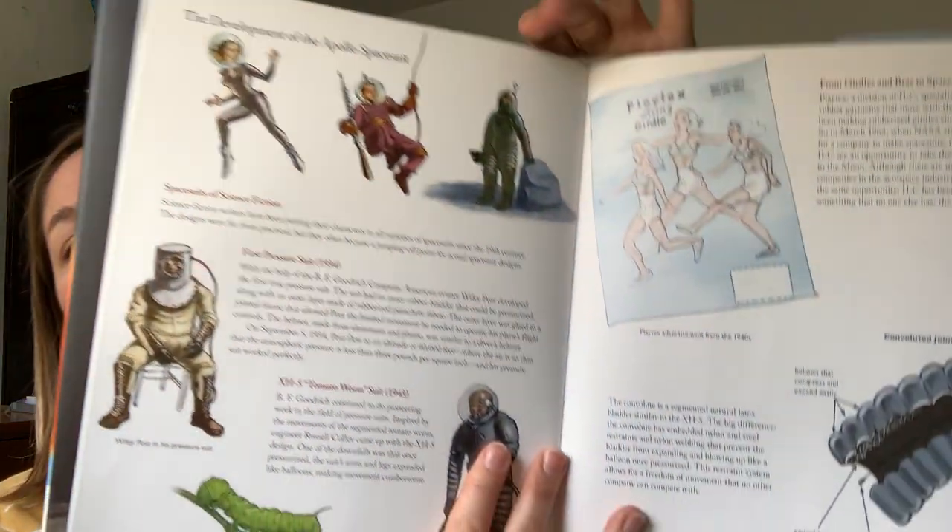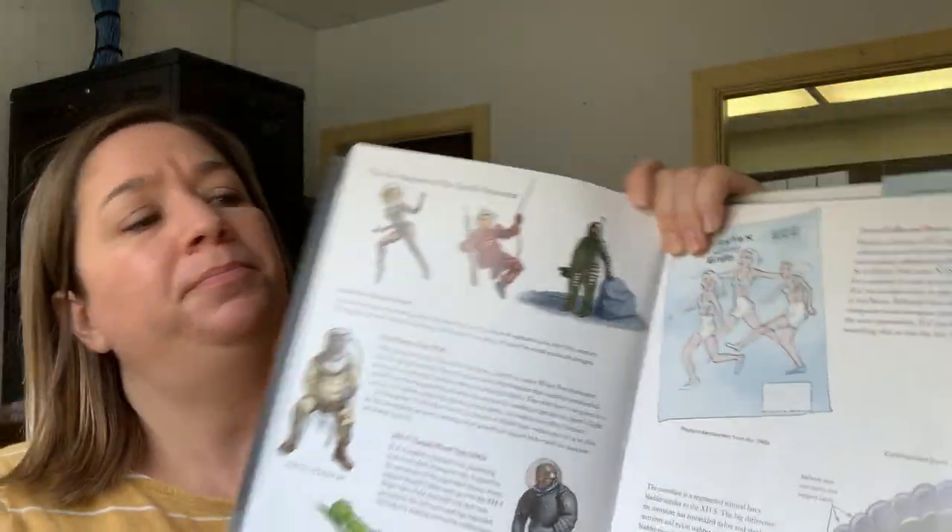The first pressure suit was in 1934. With the help of the BF Goodrich Company, American aviator Wiley Post developed the first true pressure suit. The suit had an inner rubber bladder that could be pressurized along with an outer layer made of rubberized parachute fabric. The outer layer was glued to a jointed frame that allowed Post the limited movement he needed to operate his plane's flight controls. The helmet, made from aluminum and plastic, was similar to a diver's helmet. On September 5th, 1934, Wiley Post flew to an altitude of 40,000 feet, where the air is so thin that the atmosphere pressure is less than 3 pounds per square inch, and his pressure suit worked perfectly.